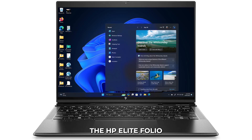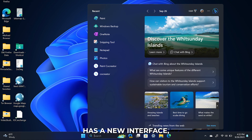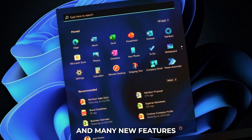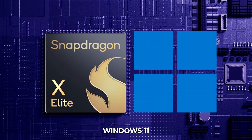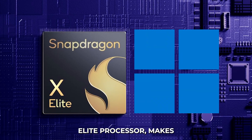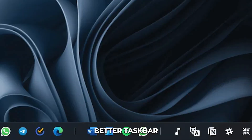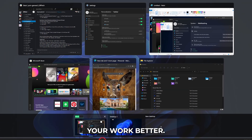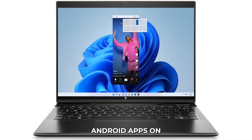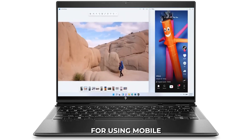Software and Ecosystem: The HP Elite Folio runs on Windows 11, the latest operating system from Microsoft. Windows 11 has a new interface, better performance, and many new features designed to improve productivity and creativity. Combined with the Snapdragon X Elite processor, the new Start menu, better taskbar, and improved multitasking features help you manage your work better. You can also run Android apps on Windows 11, which opens up more possibilities for using mobile apps on your laptop.